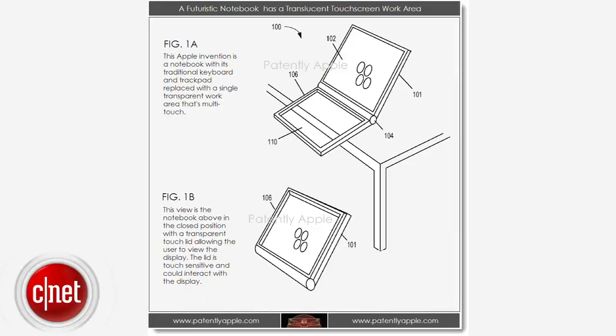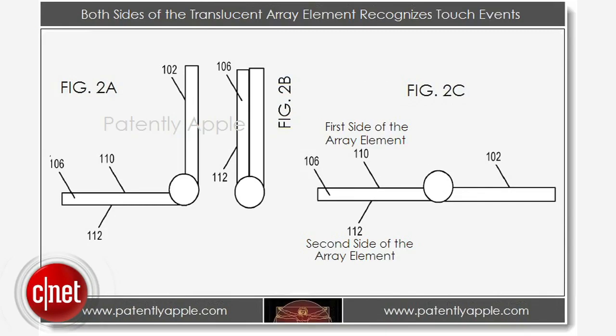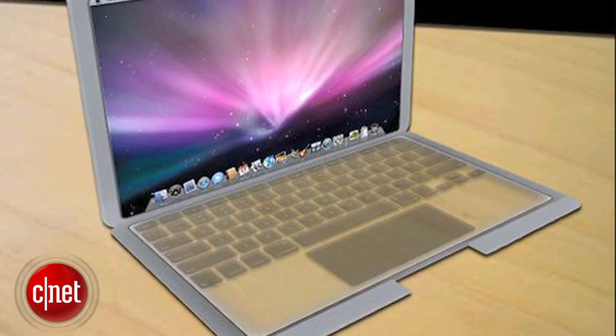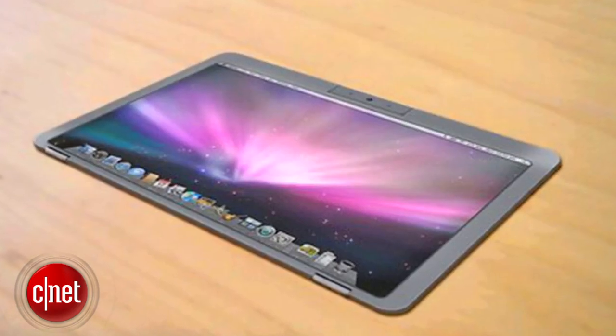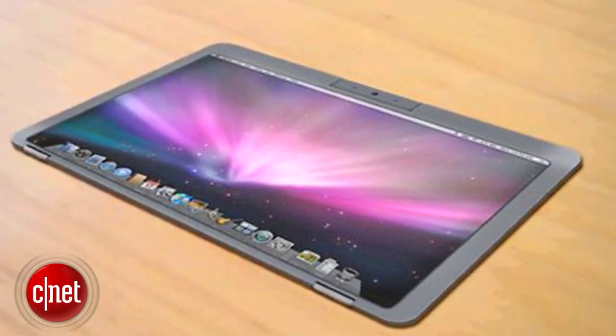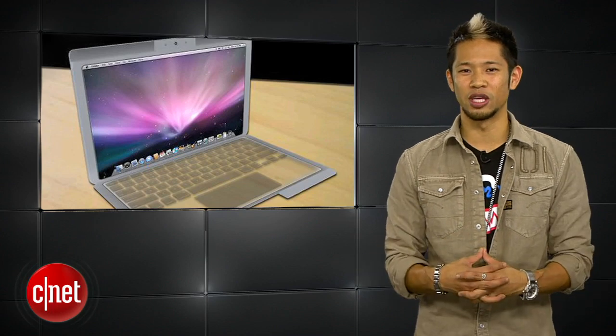Let's take a look at some of the other wild stuff Apple is thinking of. In a recently discovered Apple patent, Apple is possibly looking into the future with a notebook concept that replaces the traditional keyboard and mouse with a single transparent multi-touch work area. When the notebook is closed, the lid can still be used with a touch-sensitive surface that allows you to interact with the display. To reiterate, this doesn't mean Apple is doing this right now — it's just getting inside the heads of what the Cupertino team is thinking about.